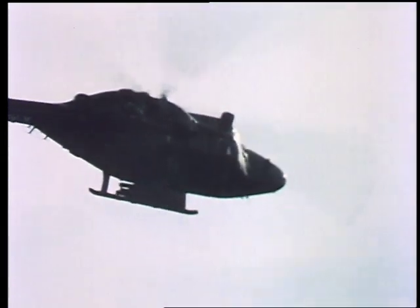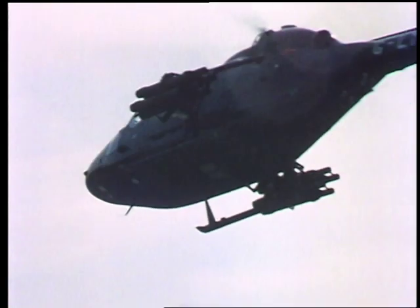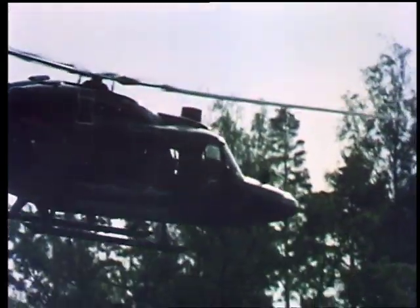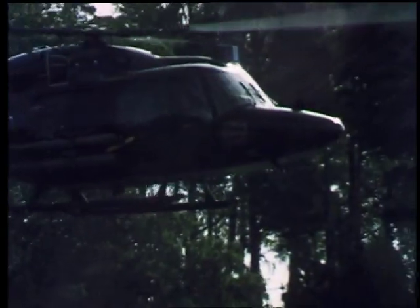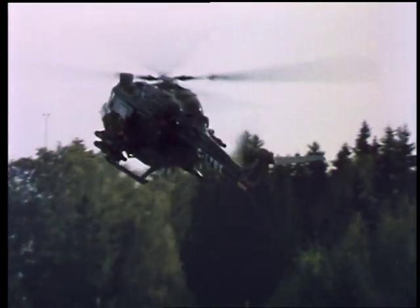The most versatile combat helicopter for the modern battlefield. The semi-rigid rotor and advanced technical features give Lynx unsurpassed agility, minimal maintenance and high reliability. The automatic flight control system reduces pilot workload to a minimum, especially for low-level tactical flight in forward combat areas and in bad weather.